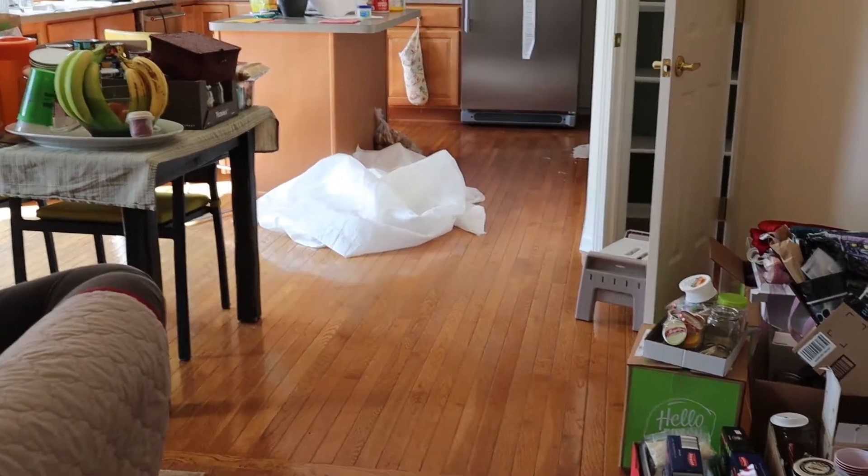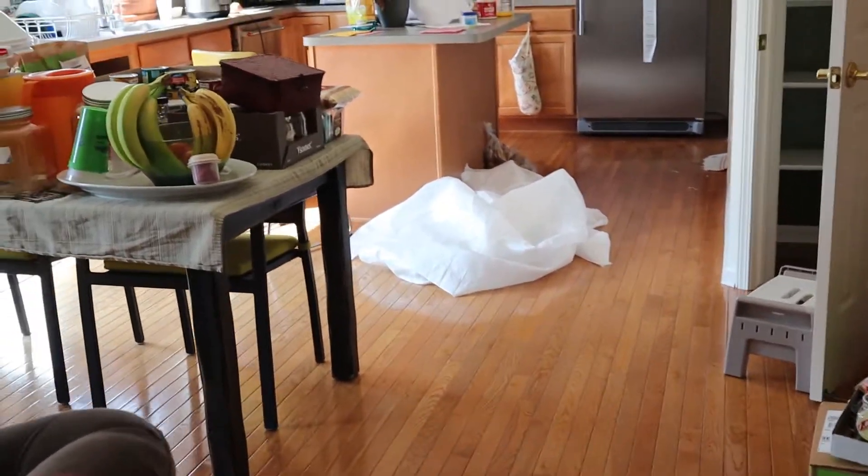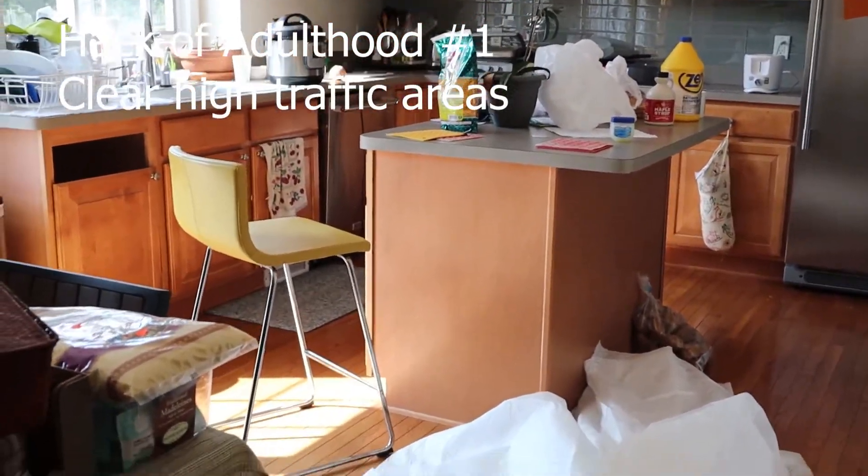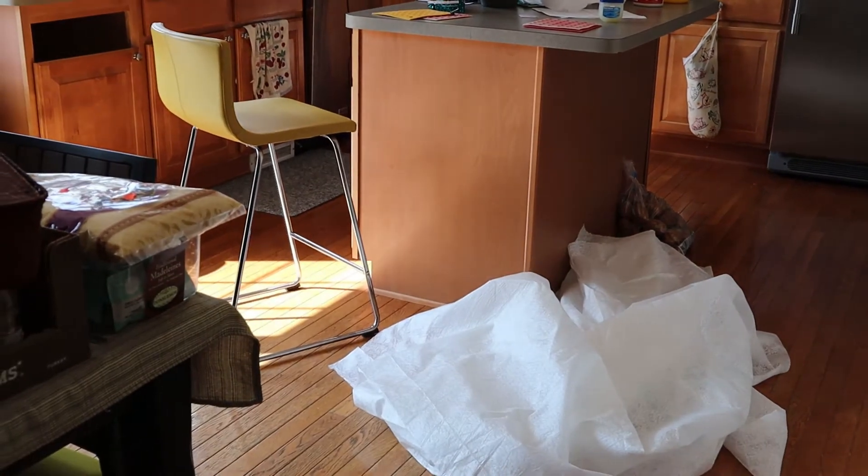When life looks this overwhelming, start off with basics like clear pathways and clear one surface. So that drop cloth is going to go.